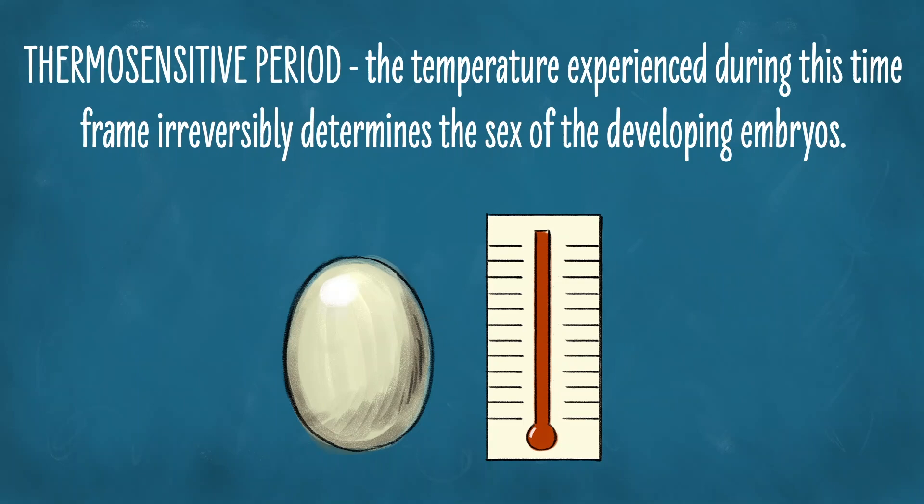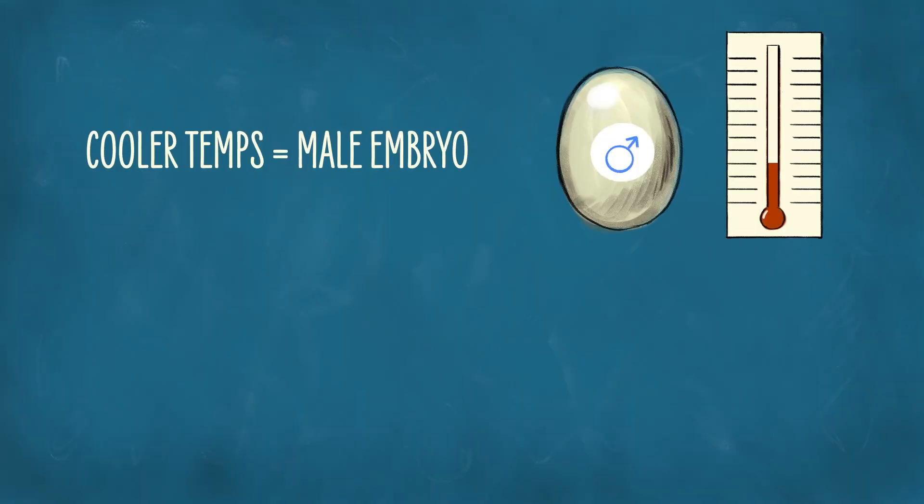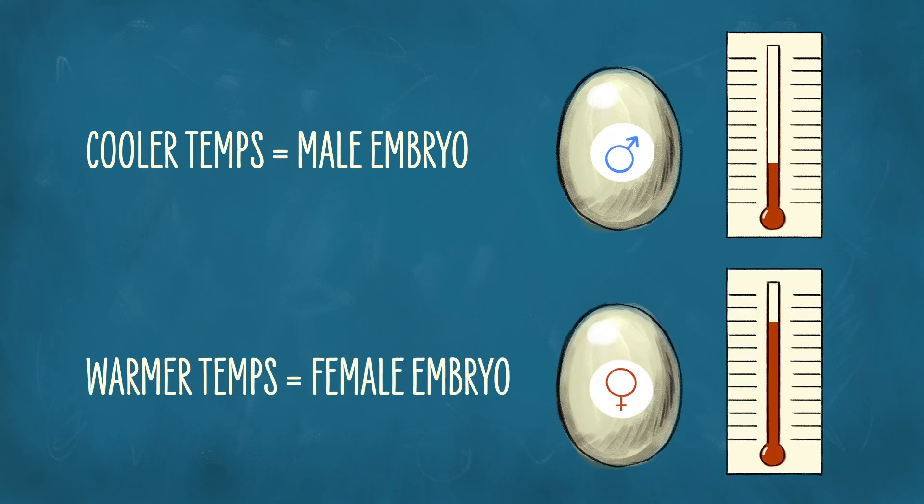And then there are animals that don't use chromosomes at all. As we discussed before, some animals are both male and female at the same time, or at different times in their lives. Turtles, crocodilians, other reptiles, and other fish have their sex determined by the temperature at which the eggs incubate. During development, the eggs pass through a short period called the thermosensitive or temperature-sensitive period, and the temperature experienced during this period irreversibly determines the sex of the developing embryos. There are multiple patterns of this temperature-dependent sex determination, or TSD, that we observe. One is that males emerge if the eggs are cooler at the thermosensitive period, and females if warmer — this is very common in turtles.